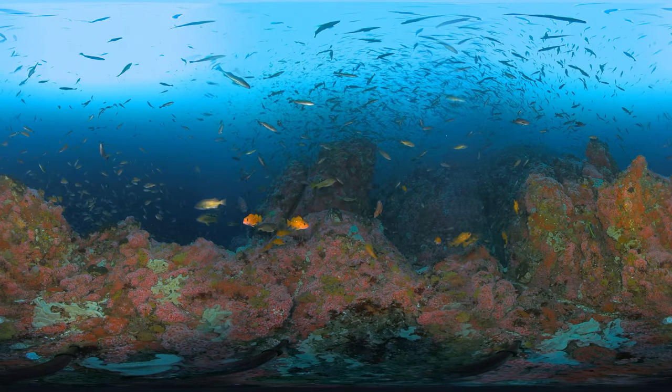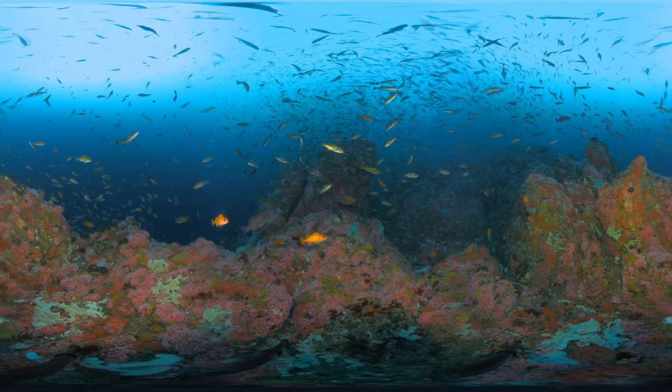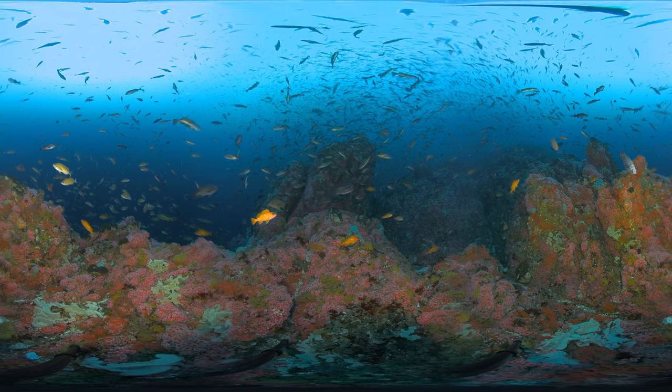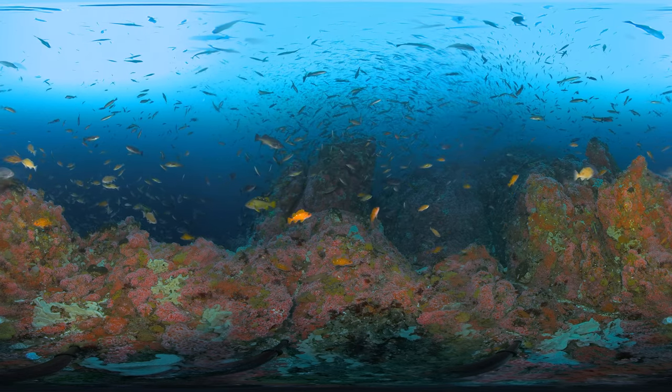Here we are about 150 feet below the surface. Scan the reef below you. From anemones, to sponges, to corals, every centimeter is covered with life.